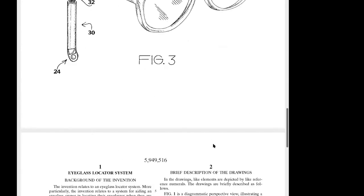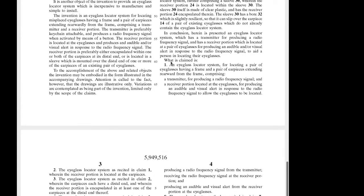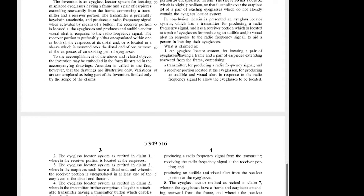Now if we look down to the claims, let me show you how this works. At the very end of the patent, it says 'what is claimed is.' I just want to make sure you can see that I'm using this arrow as a pointer on the screen. Right where I am now at the bottom of that page, it says 'what is claimed is,' and then claim number one.